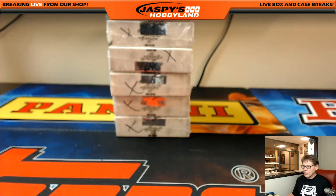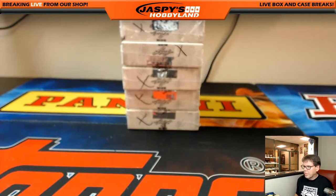Here live from Redondo Beach, California doing a two-box 2016 Leaf Trinity Baseball. It's a random hit — everybody gets a hit, 12 hits, 12 spots.